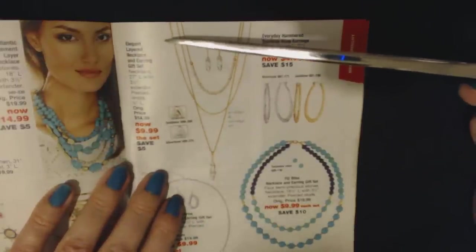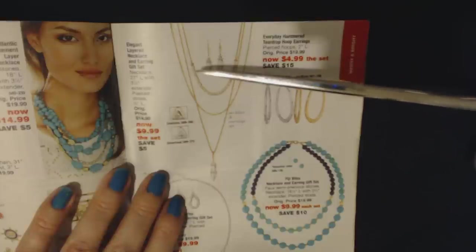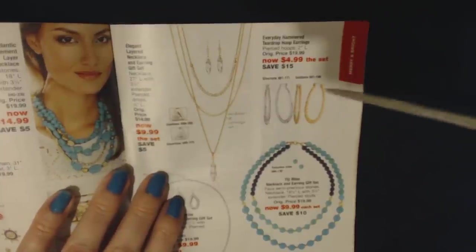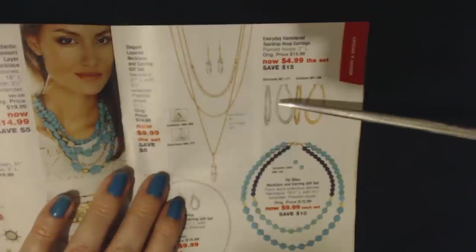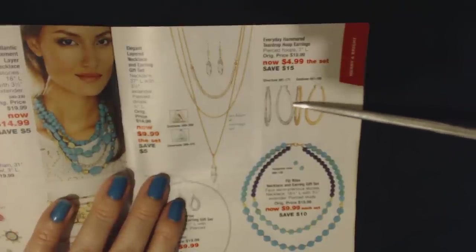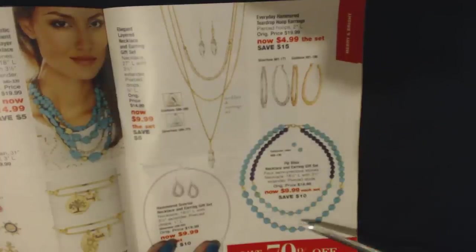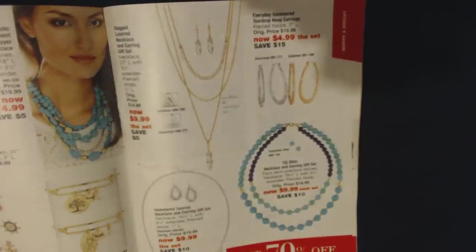An elegant layered necklace and earring gift set — the necklace is 27 inches long with a 3.5-inch extender, and the pierced earrings drop and are three-quarters of an inch long. The set is only $9.99 and it comes in both gold tone and silver tone. Then we have the Everyday Hammered Teardrop Hoop Earrings, 2 inches long — you get both silver tone and gold tone for $4.99 for the set. And the Fiji Bliss Necklace and Earring Gift Set with faux semi-precious stones — the necklace is 16 and a half inches long with a three-and-a-half inch extender and pierced studs for $9.99.